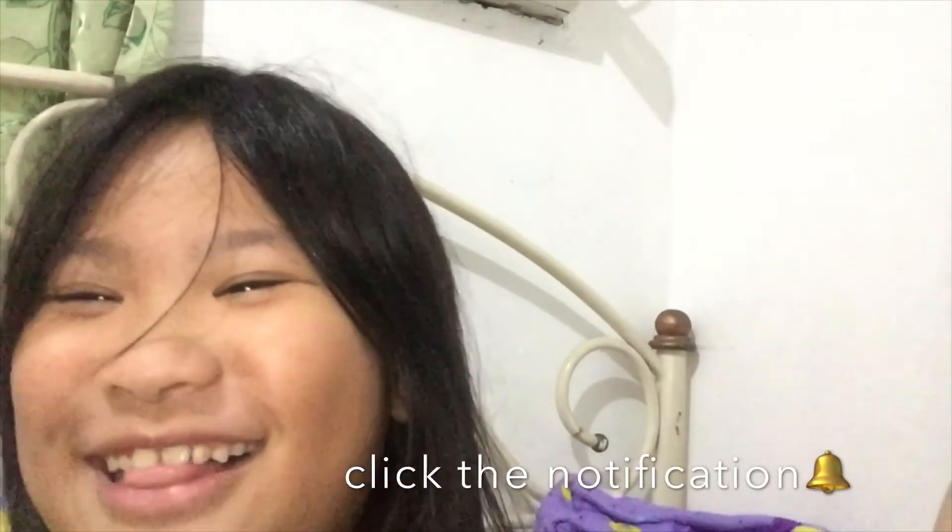Just click the notification bell down below and subscribe na kayo, guys, please. And click the like button — thumbs up for more. Thank you guys for watching. See you on the next one. Bye! Mwah!